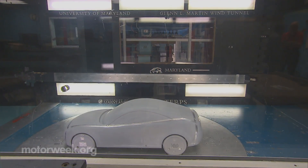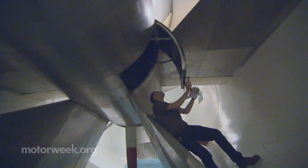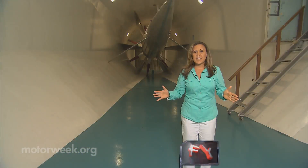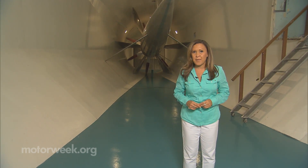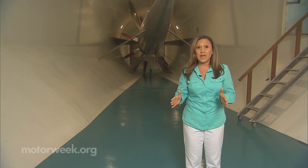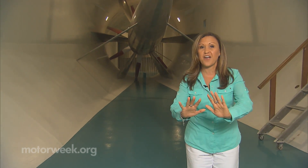And while you can't see the wind, you sure can hear it. At the other end of this hollow tube is a powerful fan that creates the flow of air inside the tunnel. Just standing here gives you an idea of how large this fan is — 19 feet in diameter. And when the wind tunnel is operational, it performs like an airplane propeller pushing the air through.